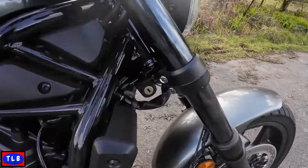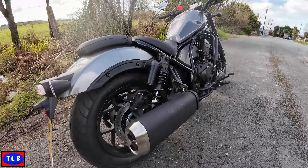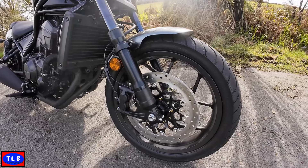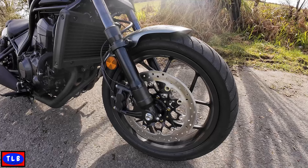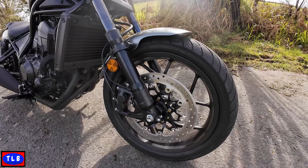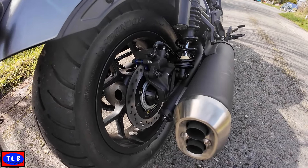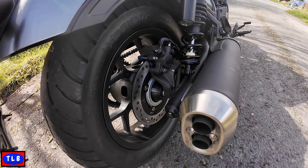Let's have a look at the front end. Standard conventional 43mm telescopic forks and twin piggyback shocks on the rear. On the front we've got a single 330mm disc with a four-pot radial caliper - I'm not sure who makes it. Front tyre is a 130/70-18 running Dunlop D428Fs - some sort of cruiser pattern. Round the back, a single 256mm disc with a twin-piston caliper, and a fairly chunky rear tyre: 180/65-16.